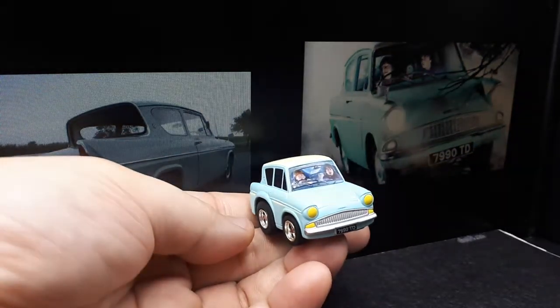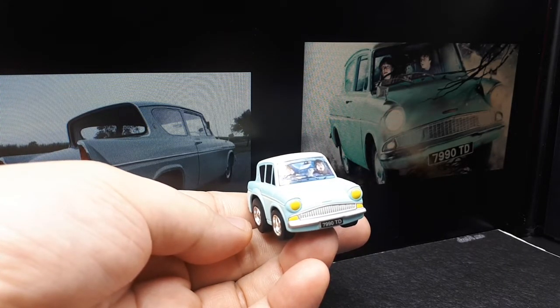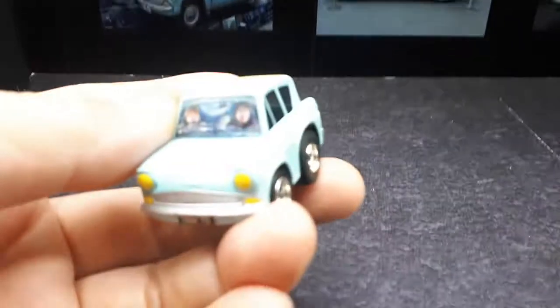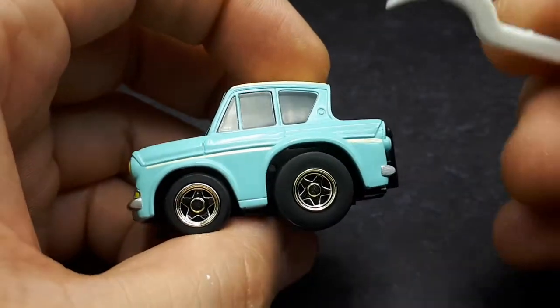Over a million of these cars were made. They were actually made in England, or the UK, even though it's called a Ford — Ford has factories everywhere. Alright, let's see what's going on with this guy.